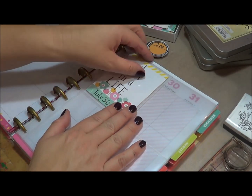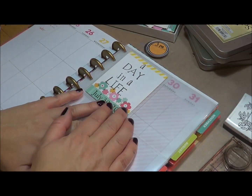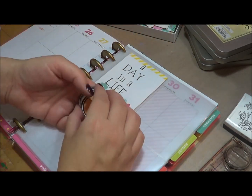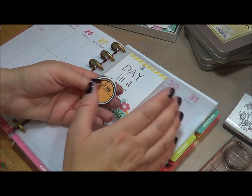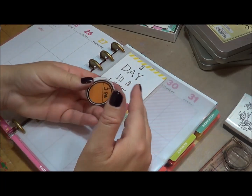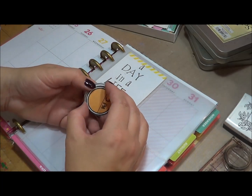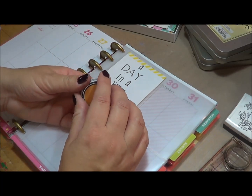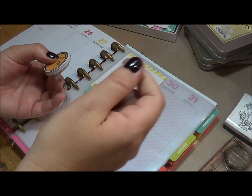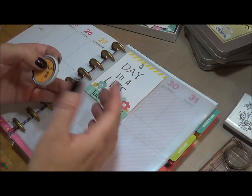So what I did was I went on to Allie Edwards' website and I was just kind of looking to see how she plans on documenting her day in a life just to get some inspiration. She's going to set her alarm for every hour to stop, take a photo, and write what she's doing. Now on Saturday, I know I'm going to be driving quite a bit because I have some things in Austin, including a planner meetup, so I won't be able to stop and write, but I will be carrying around a notebook to document.